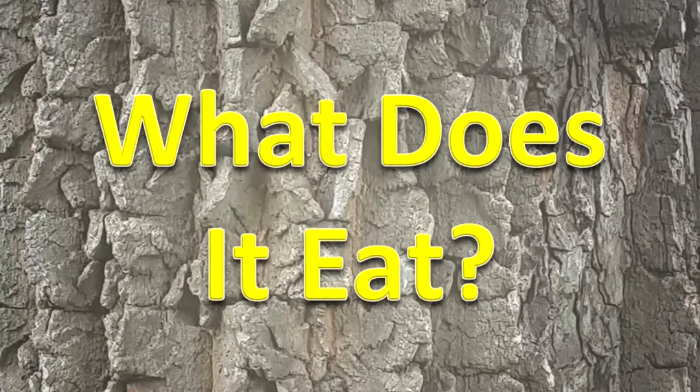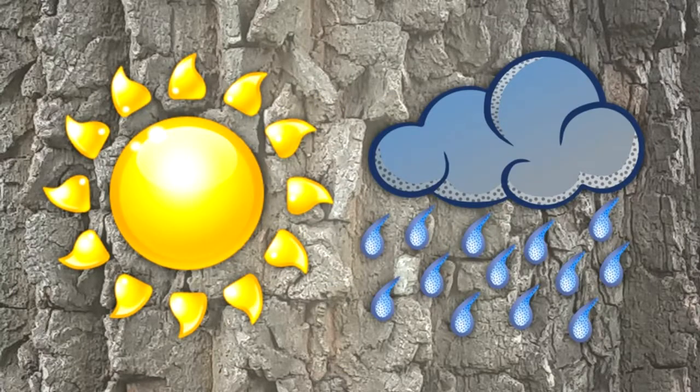What does it eat? As a plant, this organism does not eat. It makes its own food.